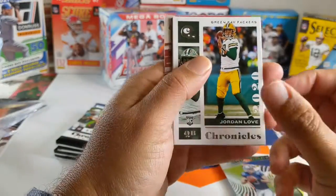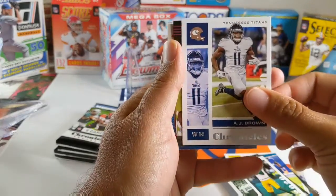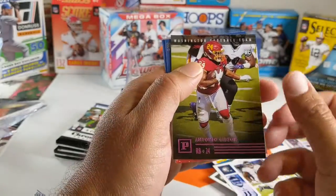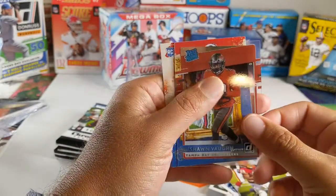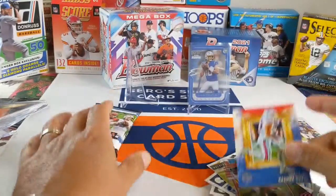Jordan Love. AJ Brown. A pink of Antonio Gibson. A Clearly Donruss of Keyshawn Vaughn. And Gabriel Davis.